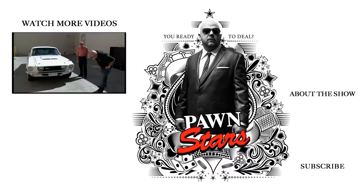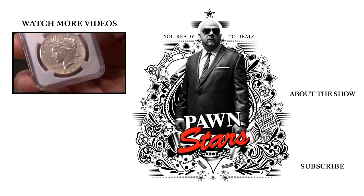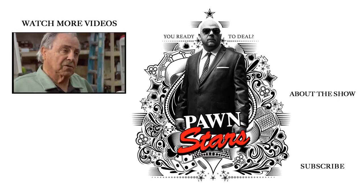Wow, this thing is nice. This is a casting out — this is like one of the holy grails of American coins. I'll do 95 and that's it. No, I don't think so. I think I'm gonna take it home.